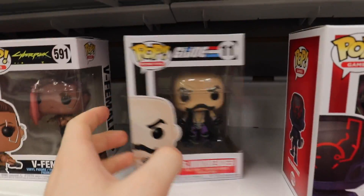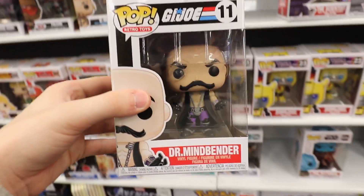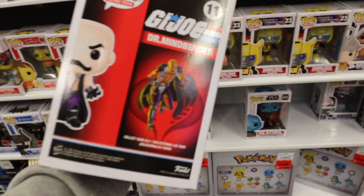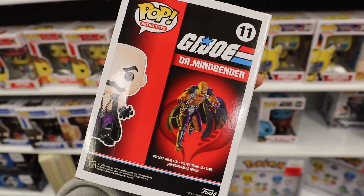Here is a cool Pop that I don't think I've seen here before. This is part of the Retro Toys line and this is the Dr. Mindbender. It's just Dr. Mindbender on the back. I know they have made other G.I. Joe ones in the past, I just don't know which ones they are.